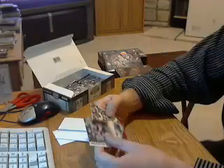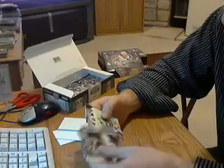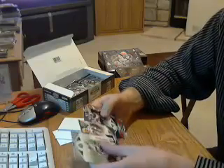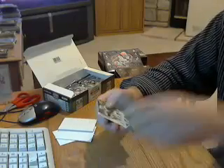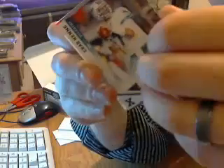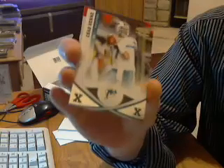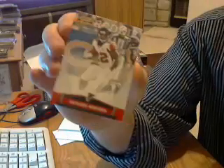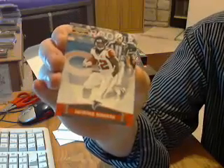Pack number nine. Have an X-parallel for the Dolphins, Chad Henney, out of 250. And a rookie for the Falcons, Jaquiz Rogers.